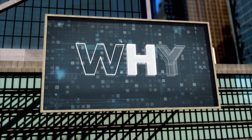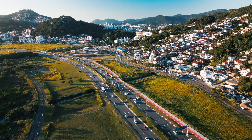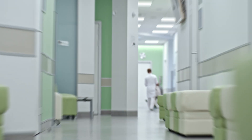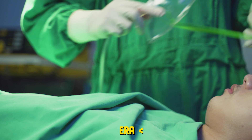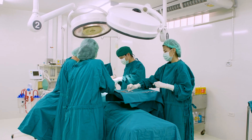Welcome to another episode of WHY, where we dive deep into unravelling the wonders of the world. Ever walked into a hospital and noticed a sea of green? Why is green the chosen color for hospitals, textiles, operating theaters, and the staff? Today, we'll explore this verdant mystery.